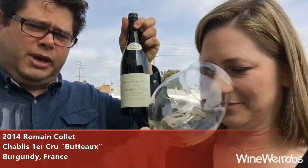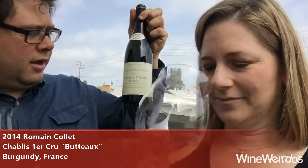Mike for Wine Weirdos. Allison from Please the Palette. This is the 2014 Domaine Romain Collet Butteaux Chablis Premier Cru.